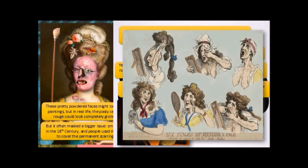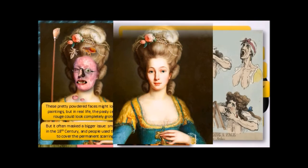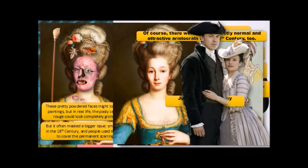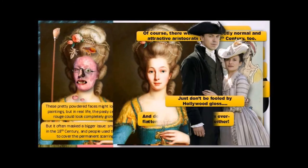This is a contemporaneous image: six stages of mending a face. You put your wig on — syphilis also made you lose your hair — put your false eye in, put your makeup on, put your false teeth in. This was a reality for many people. But just to remind us of the image that the 18th century had of itself, it's really quite different. Of course, there were many perfectly normal and attractive aristocrats in the 18th century too — just don't be too fooled by Hollywood gloss, and don't let the 18th century's ever-flattering self-image fool you either. Some of the realities were pretty disturbing.